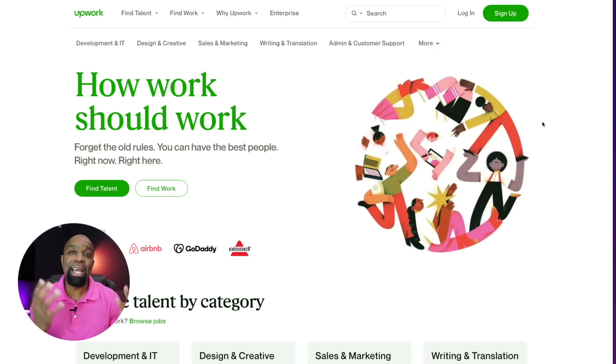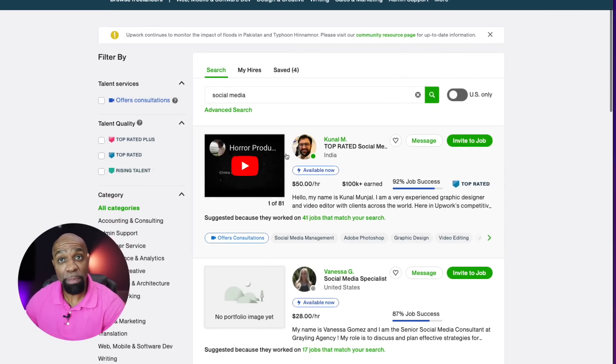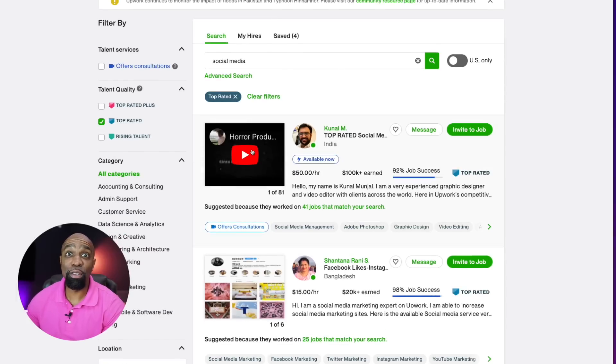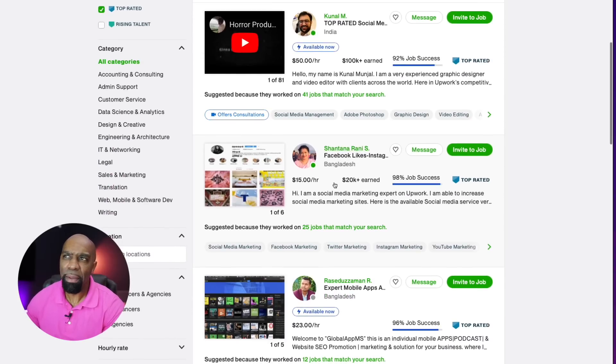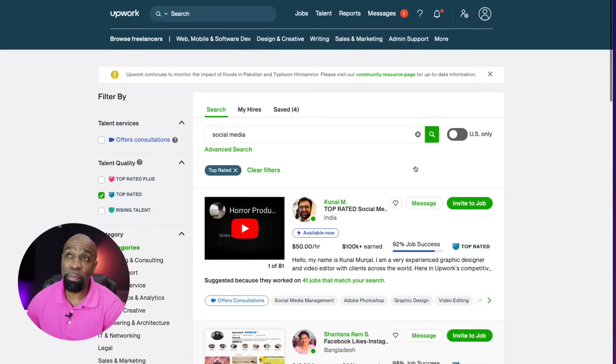Acadium is a really interesting site — it's for freelancers looking to do internships and work inside small businesses like yours. You can find great talent in social media, sales, and more, and potentially cultivate that talent within your business. Upwork is my last suggestion — I've used it for everything: YouTube SEO, copywriting, you name it. Their Pro Services feature is great. Search for social media, sort by 'Top Rated' or 'Top Rated Plus,' check their success rate, hourly rate, and earnings — you'll find some really great people right here on Upwork.